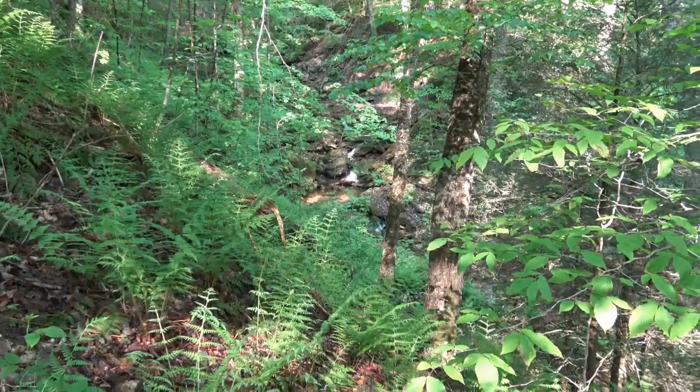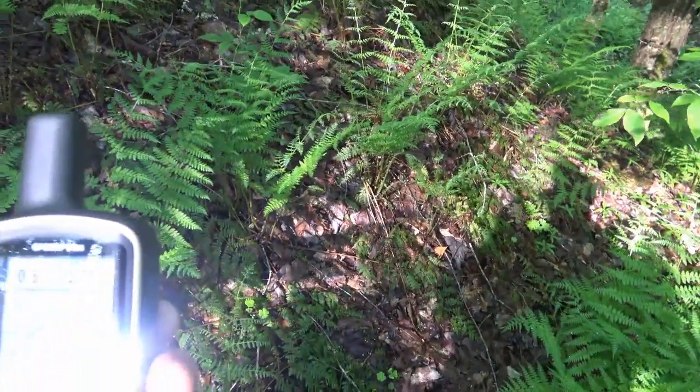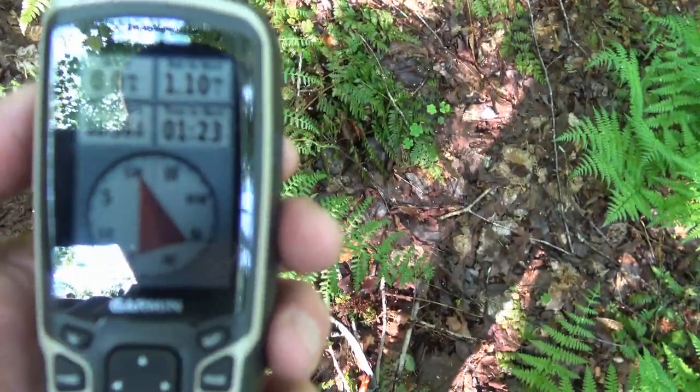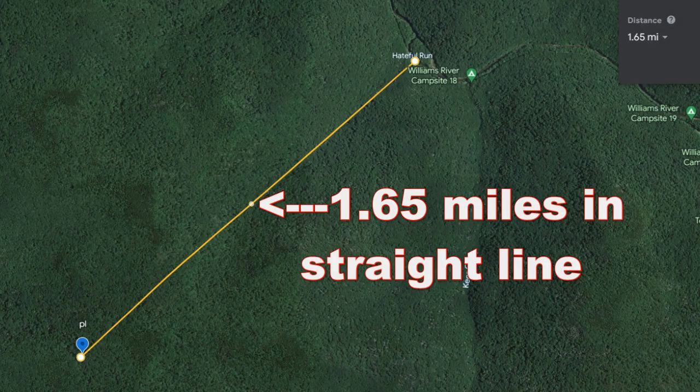This little creek here is Hateful Run. According to the GPS I've been using, I started at a distance of 1.65 miles to the airplane wreck site, and I'm down to 1.1 miles to go. It says an hour and 23 minutes because I've stopped here. I started about 9 o'clock and it says I'll be there close to 11, but that doesn't include stops.